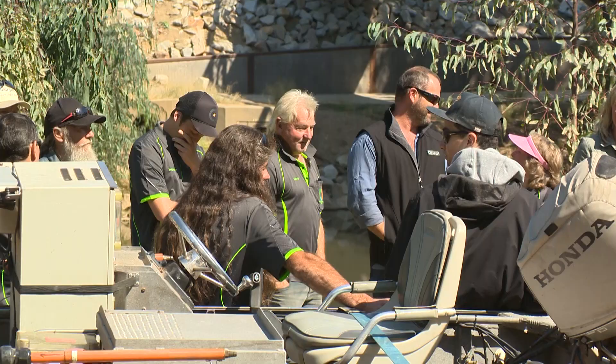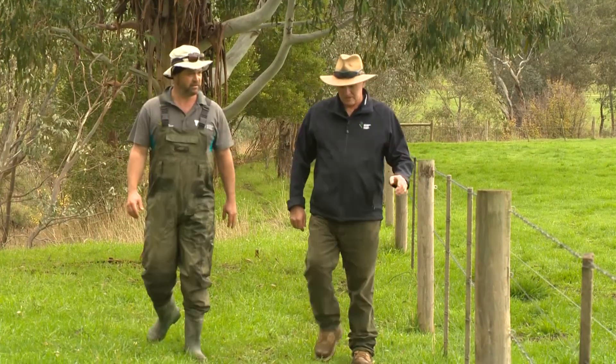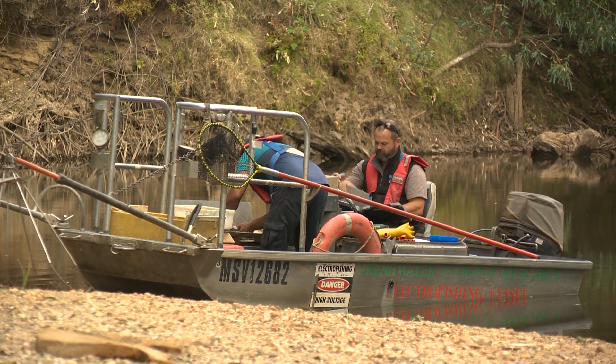Through better breeding techniques, education, putting snags back in the water, restricting stock access, revegetating banks, preventing erosion — that sort of stuff — and better water quality, trout cod were bred and replaced in the waterways around Wangaratta.